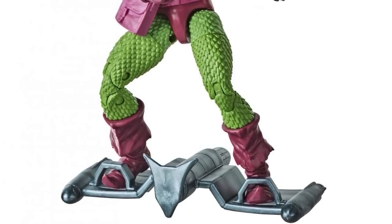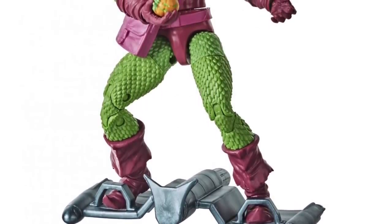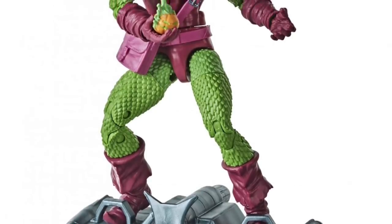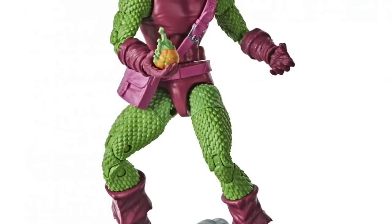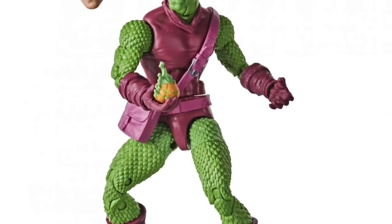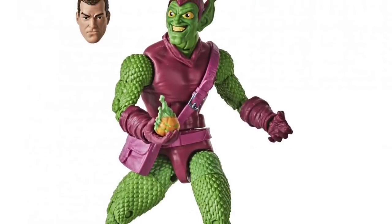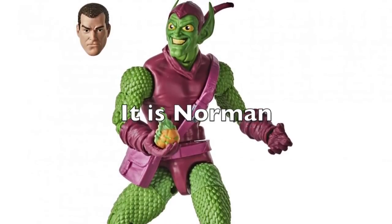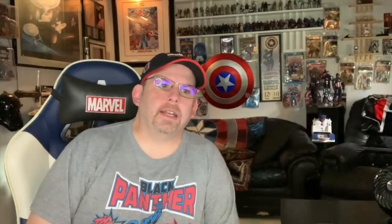For Green Goblin, it's essentially a repaint of the existing figure, though the mask head looks a little different with bigger eyes, more in keeping with the old classic Toy Biz style and how he appears in the comics. What's really cool is the unmasked head sculpt — I'm pretty sure that's supposed to be Norman Osborn. There's been some debate whether it's Norman or Harry, but it looks older to me, so I'm guessing Norman. I probably wouldn't get this figure other than for that unmasked head sculpt.